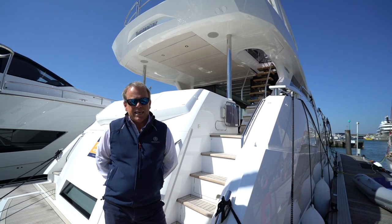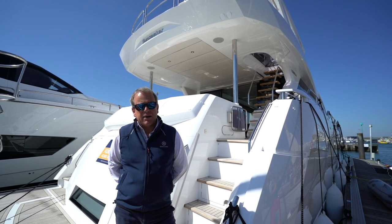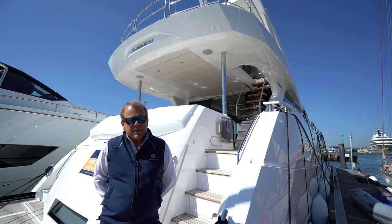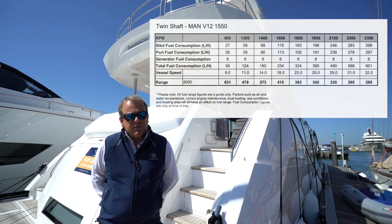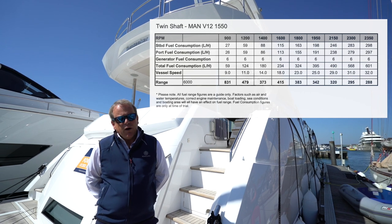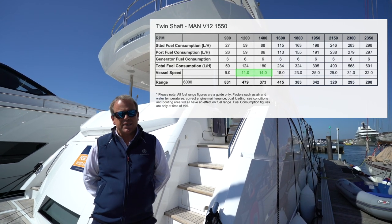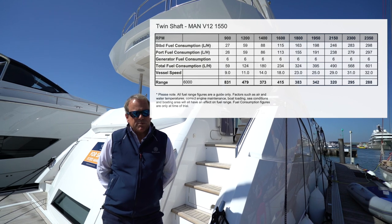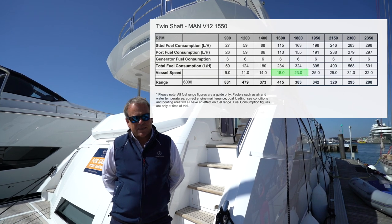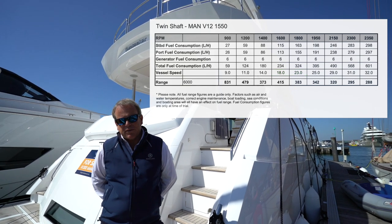Fuel consumption is obviously key when you're planning longer distance cruising or if you just want to be staying on board locally for a few weeks and don't want to be popping back to the fuel dock every day. The fuel consumption chart shows how efficiency is achieved either keeping off plane at about 11 to 12 knots, fully stabilized at a comfortable long-distance cruise speed, or once you're on plane probably finding the most economical speed to be around 21 to 22 knots — though she'll run happily at any speed all the way through to 33 or 34 knots.